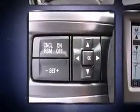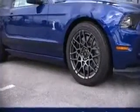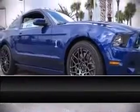Brake Assist technology provides extra pressure when applying the brakes. Our sales staff will help you find the vehicle that you've been searching for. Stop in and take a test drive. We'll see you next time.